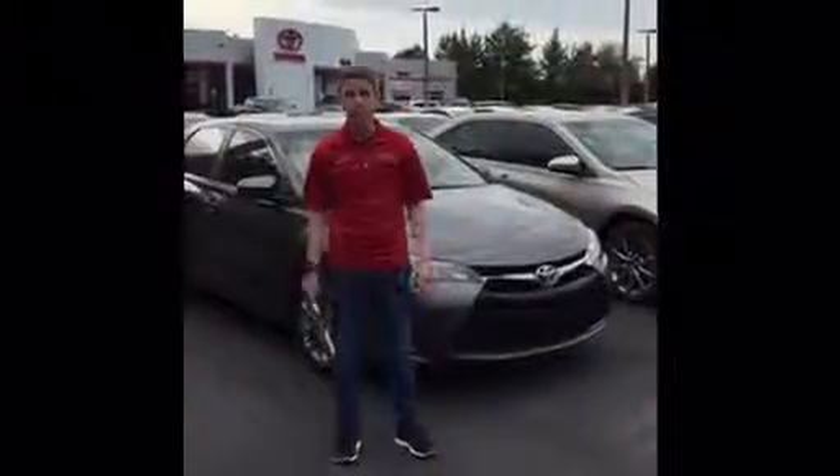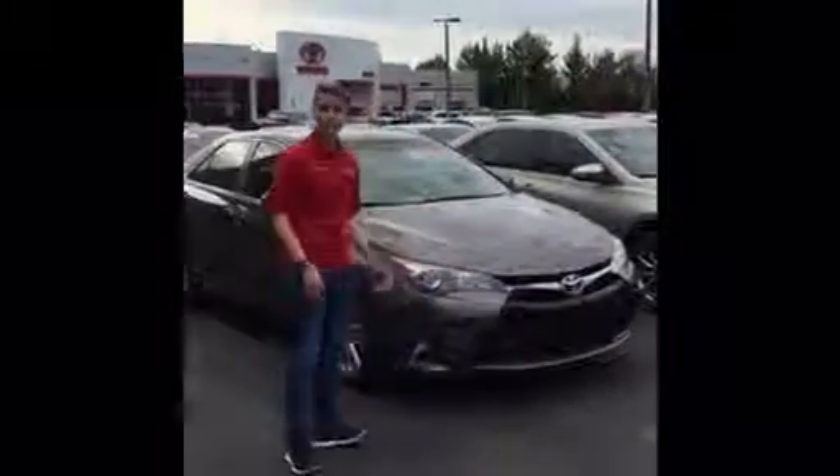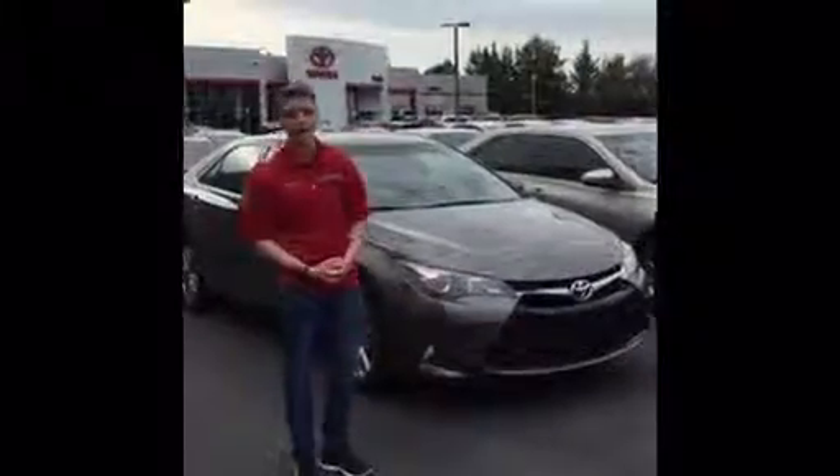Hi there, Tori Benoit over here at Beaver Toyota of St. Augustine. I wanted to introduce myself to you because you inquired on a new Camry — this one specifically here behind me. So I'm just going to do a quick video walk-around for you so you can check it out.